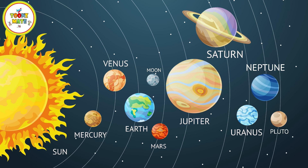Each planet has unique characteristics, including size, composition, and atmosphere.